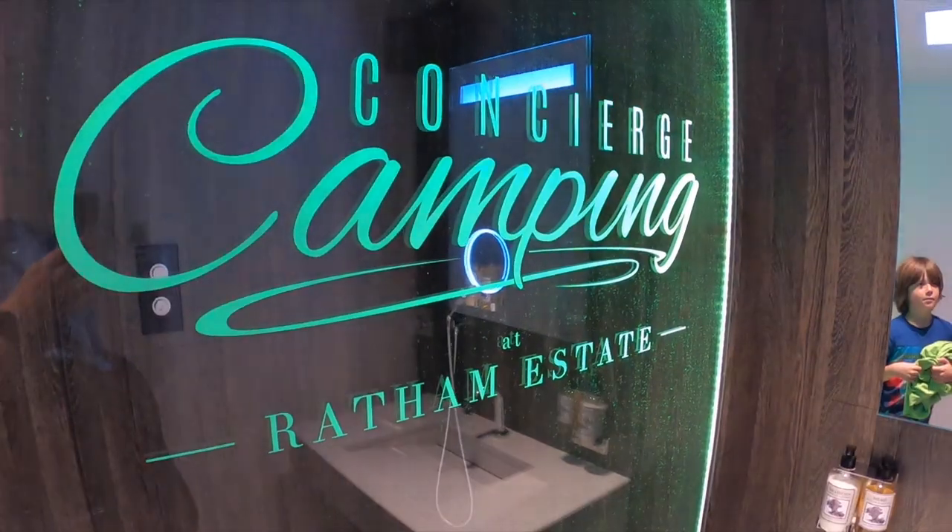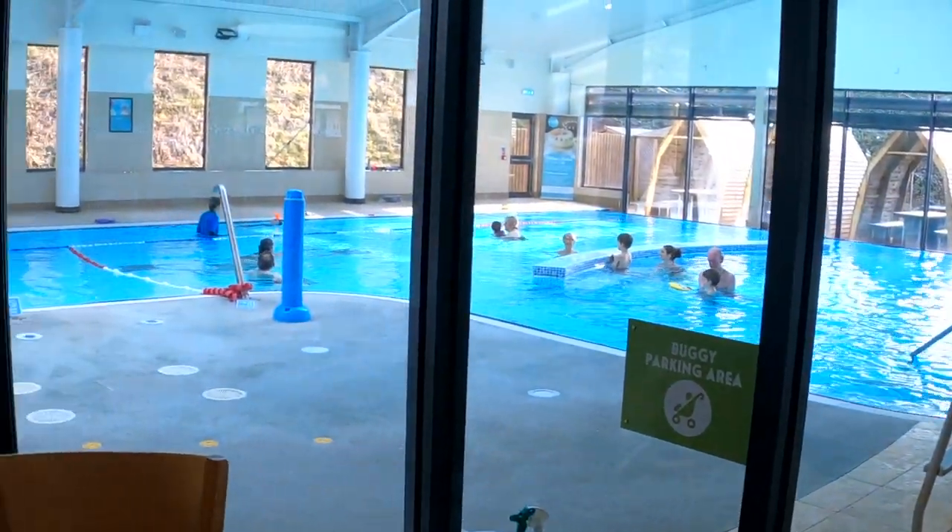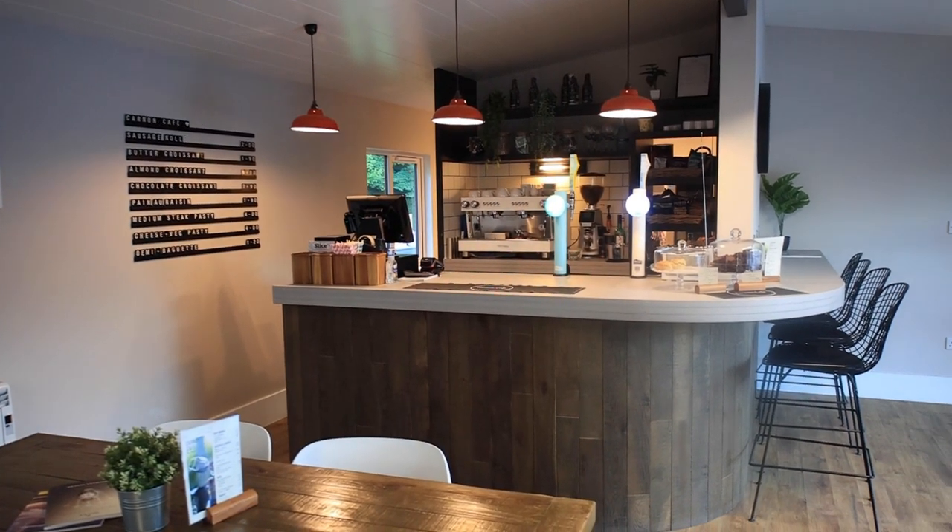Welcome to today's video everybody. Today I'm going to go through five of our favourite campsites that are great to visit during the winter months, so let's get into that now.